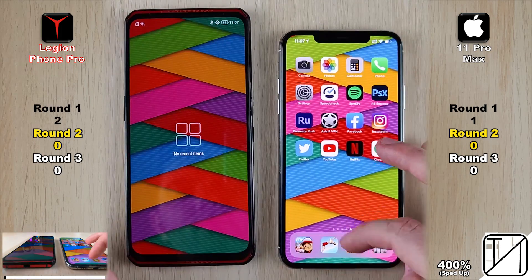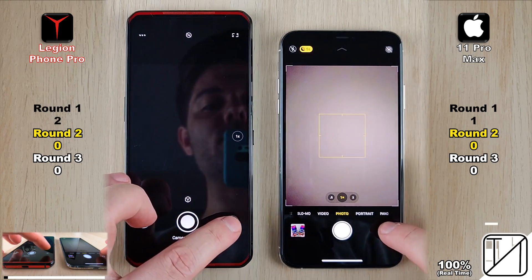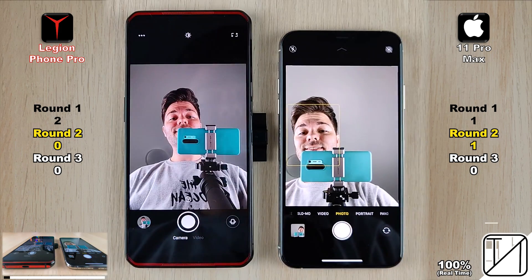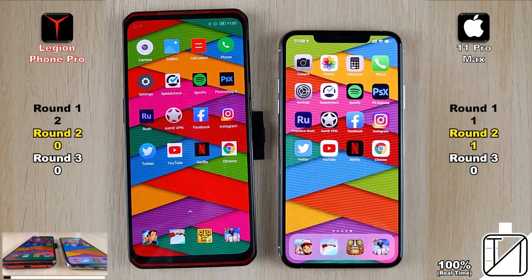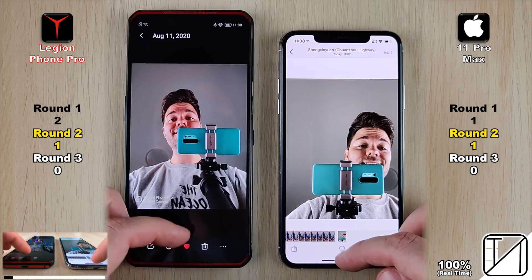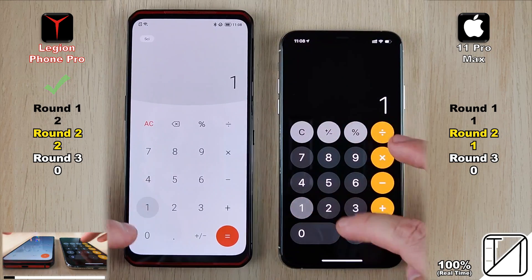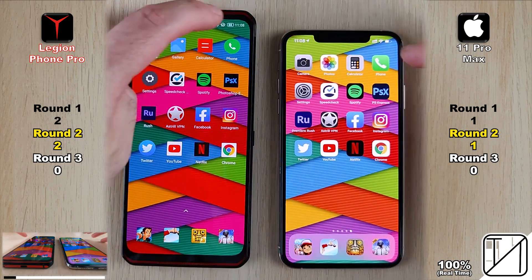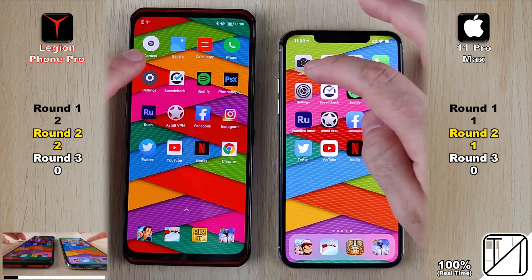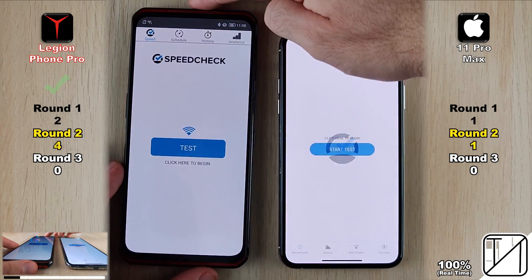Now for Round 2, with all background apps closed and both on the same Wi-Fi network. Into the camera app, one phone opened faster and the other loaded the page quicker, so no point was allocated. Flipping to the selfie cam, the 11 Pro Max was quicker, but on saving the snap the Lenovo was faster — again no point allocated. In the photos app the Legion Pro opened it first, though opening the individual photo was too close to call. The calculator app gave the Legion its second point, the phone app was too close, and settings gave the Legion its third point versus one for the iPhone.